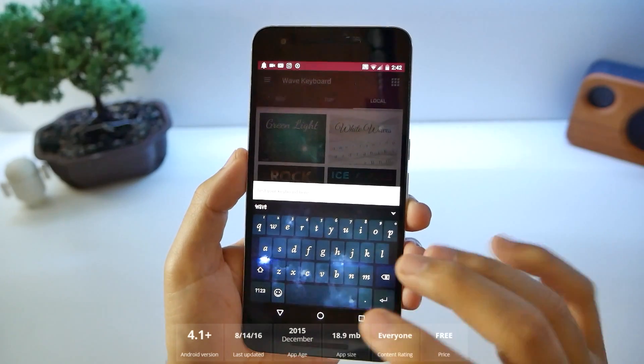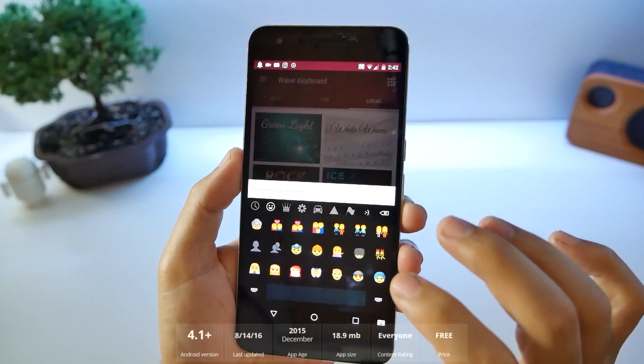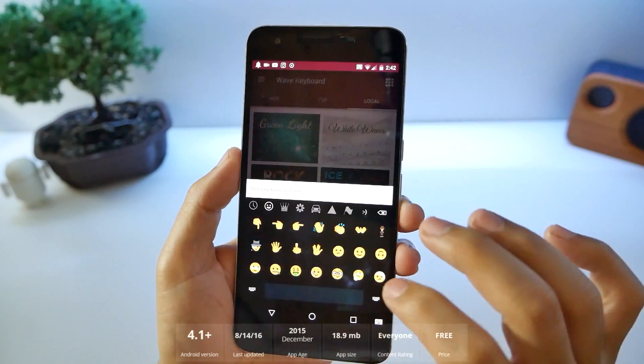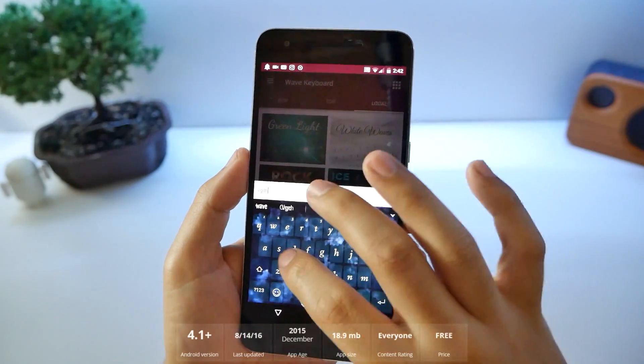The keyboard takes a little bit of getting used to since it's kind of larger, and you'll still get your emojis there. You can see it looks a little bit different than Android's. There's not much you can change, but if you like trying something new, you're probably going to like this. Go try it out for yourself.